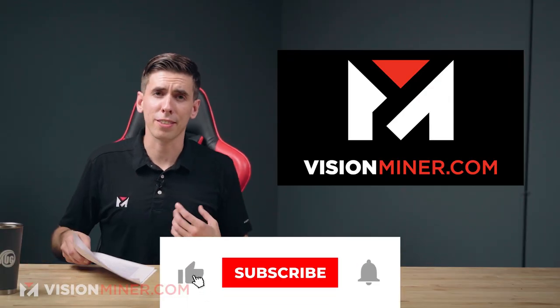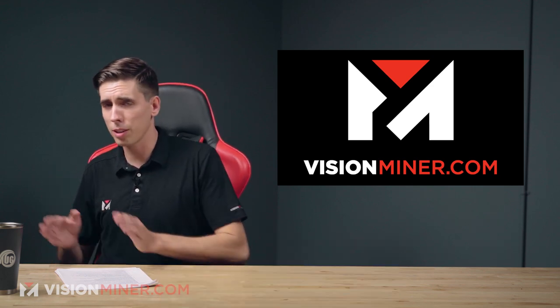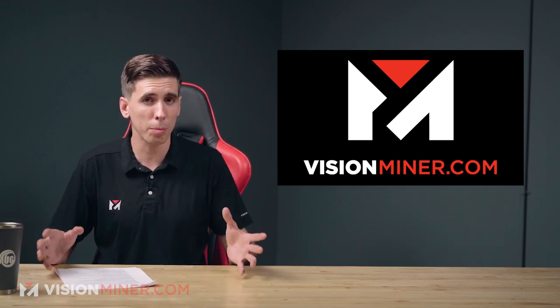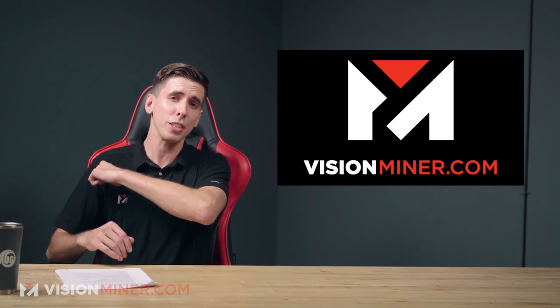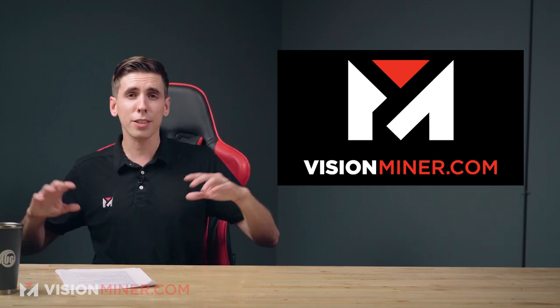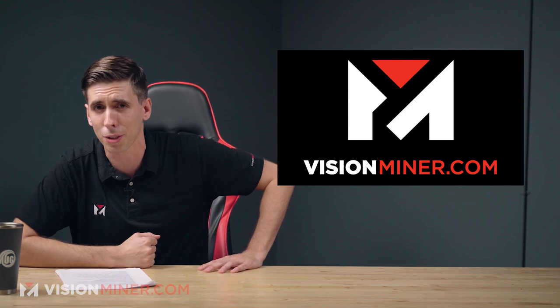We specialize in high-temp 3D printing with extremely advanced thermoplastics like PEEK, Ultem, PPSU, and more. If you want to know more about the machines or accessories we sell, check out visionminer.com — we're here to help and we also have a print service. That's going to wrap up today's video. Thanks for watching, have a positive rest of your day, and we'll see you on the next video.